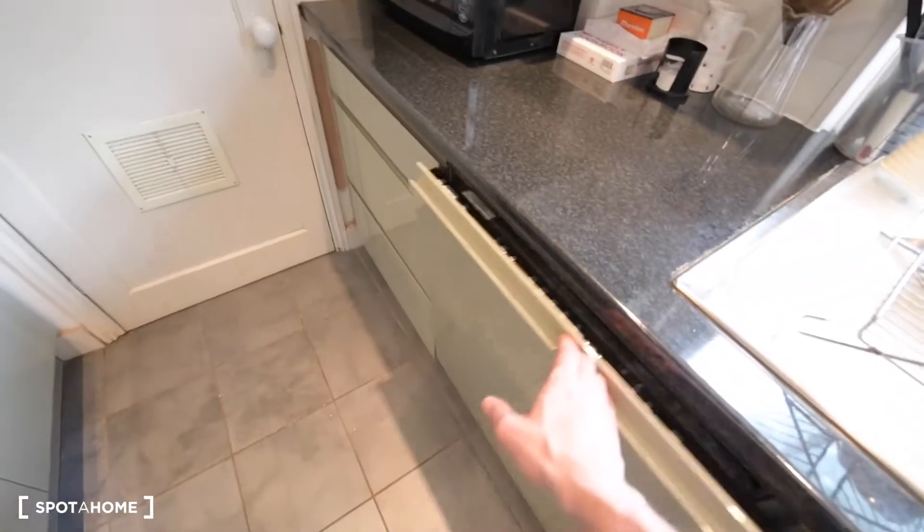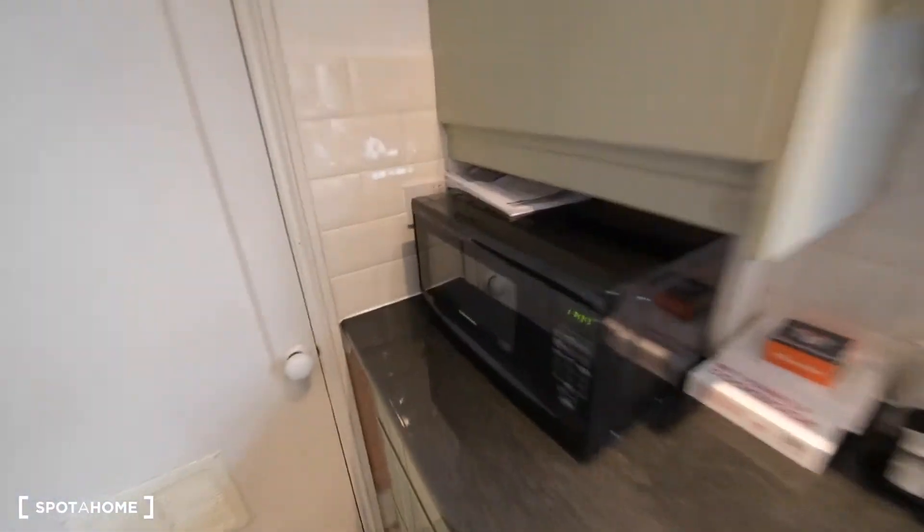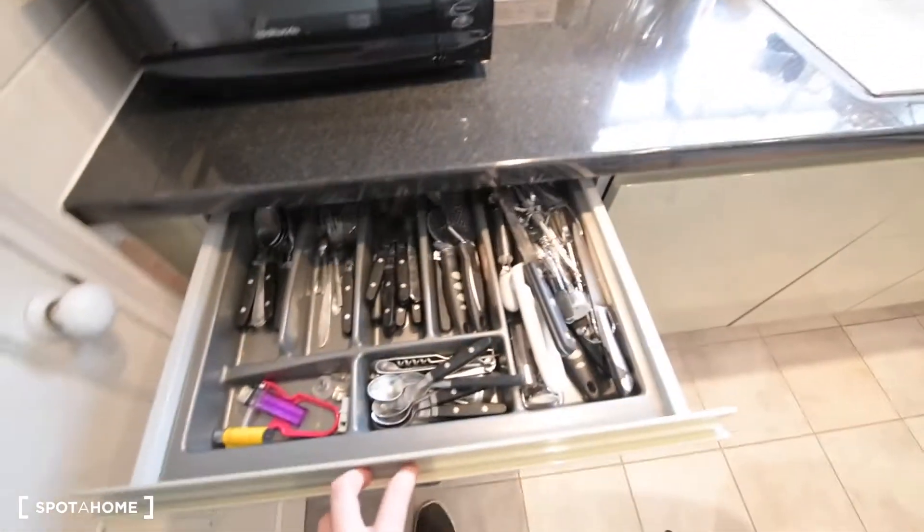Let me find it — yeah, here. That's the dishwasher. And also the microwave. We have everything we could need for cooking.